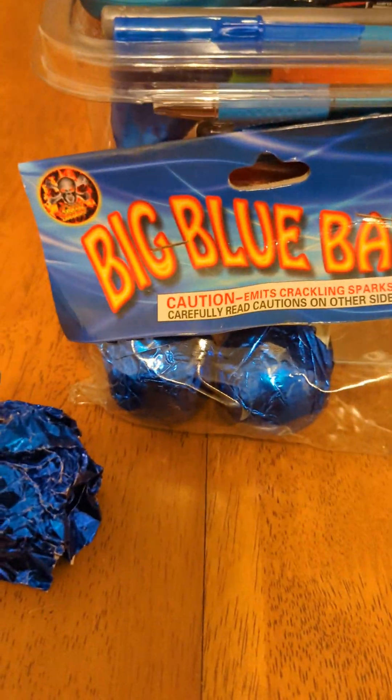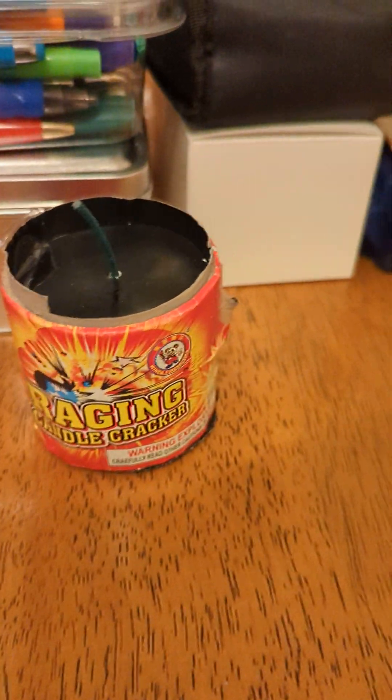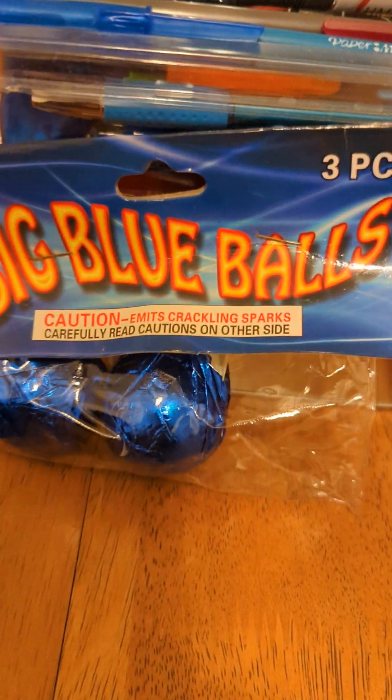What's up Pyro's tonight? We got big blue balls crackling ball and we got a raging candle cracker by Window. It's just way too foggy outside tonight to do anything aerial.